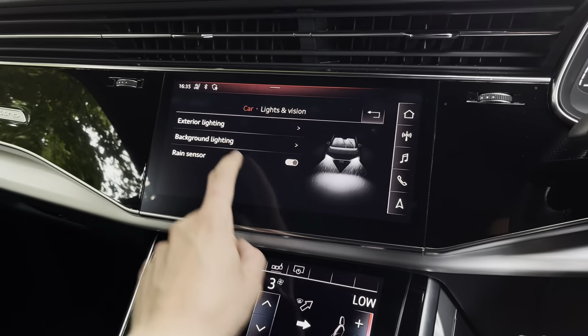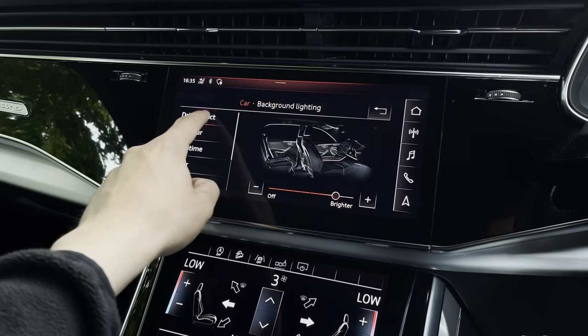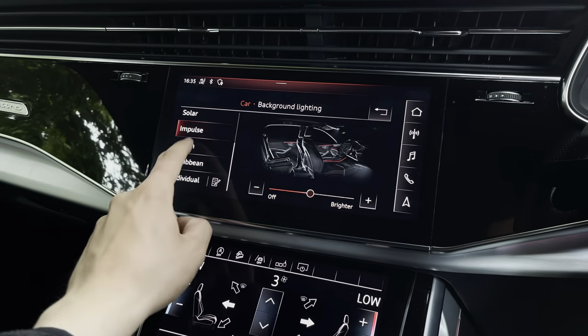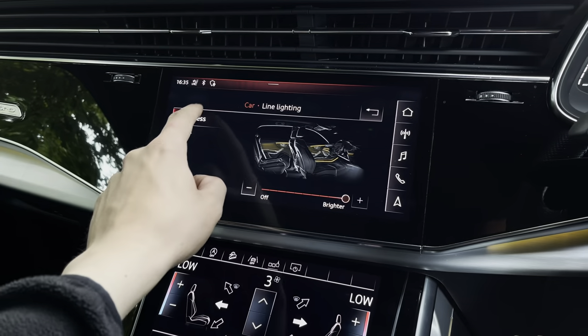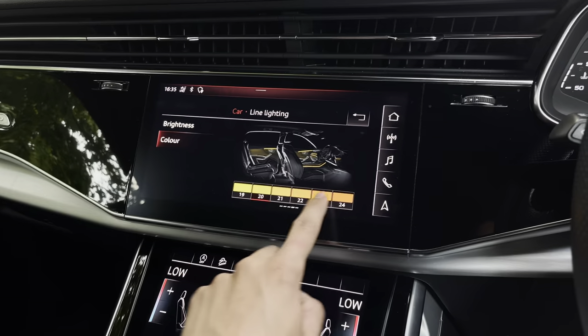Looking at the lights and vision settings, as part of the comfort and sound pack you get the extended LED interior lighting pack. You can choose from pre-selected interior colours to set the mood in the vehicle, or go to individual settings and choose from surfaces and contour colours — up to 30 different colours to truly create the perfect ambience.